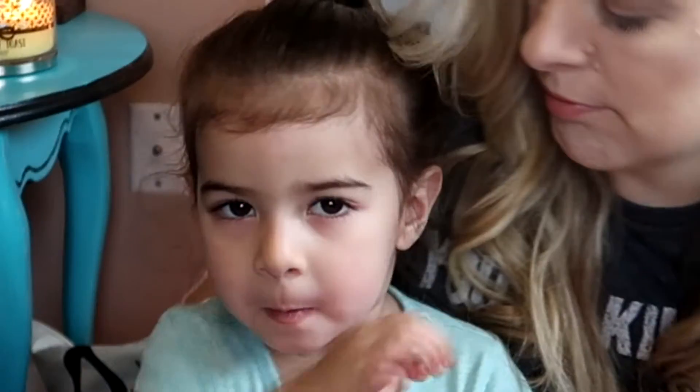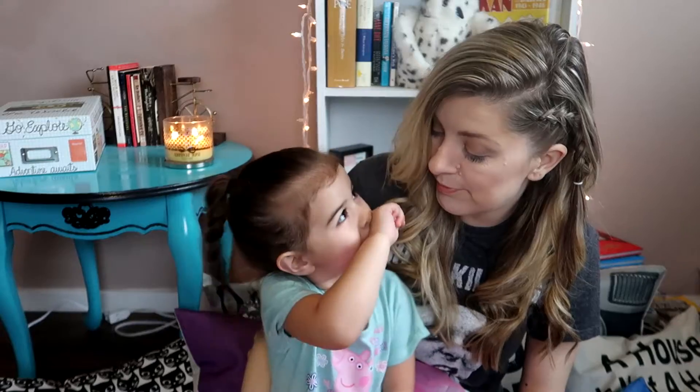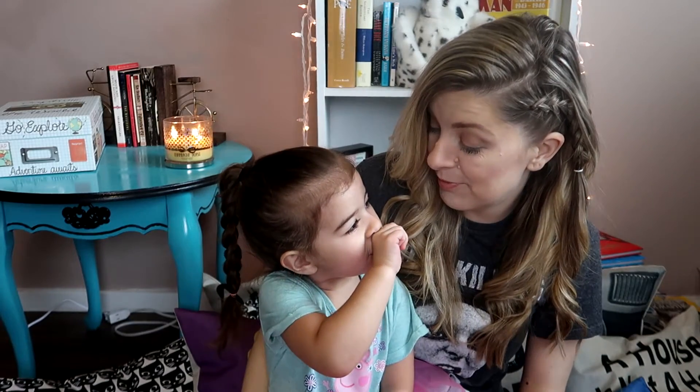Hey everyone, welcome back to my channel. Why are you acting shy? You're never shy. You done?